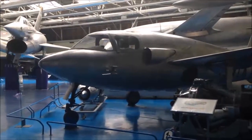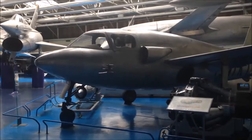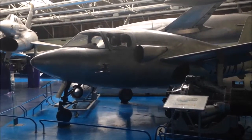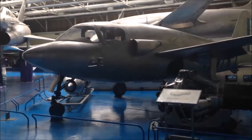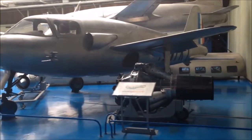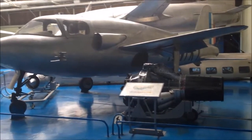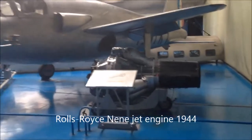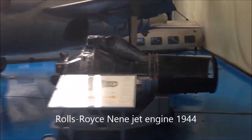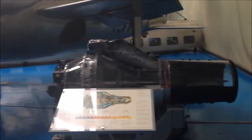Perhaps the most interesting area in French aviation is the time after World War II, in the early 1950s, when France was starting to experiment with prototypes to learn how to fly with jet power. This is the Rolls-Royce Nene, which was licensed and produced by Hispano-Suiza here in France.